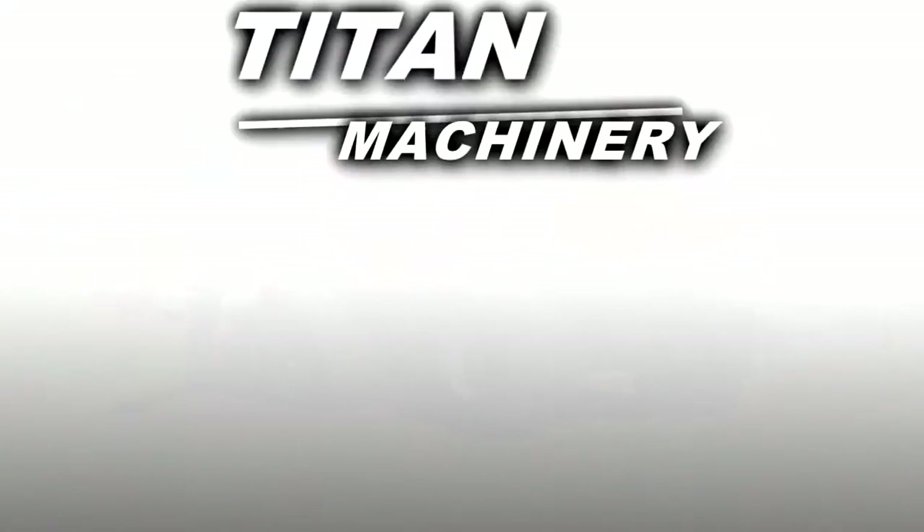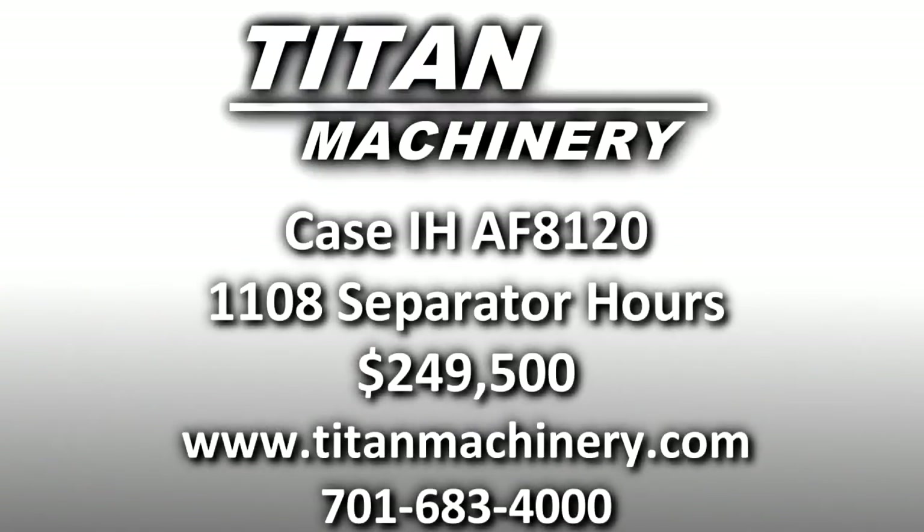If you are interested in this piece of equipment, or another piece of equipment, contact our sales department at 701-683-4000, or visit us online at TitanMachinery.com.